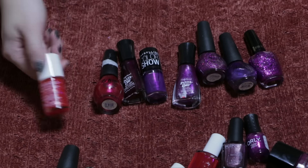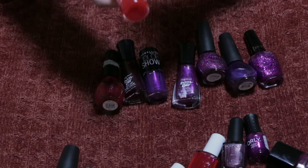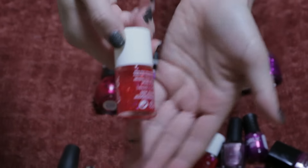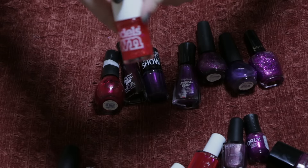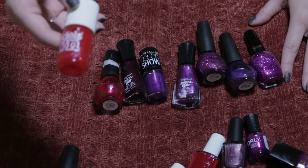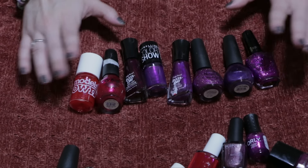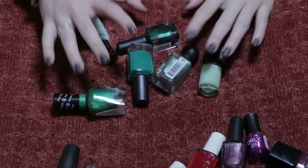The only formula issue in this group was the Models Own one — it was really clear with iridescent papery glitter flecks, super light, and I didn't like it. The glitter particles were too chunky. Most of the others I'm passing on just because the formulas have gone bad. Getting rid of eight — not bad.